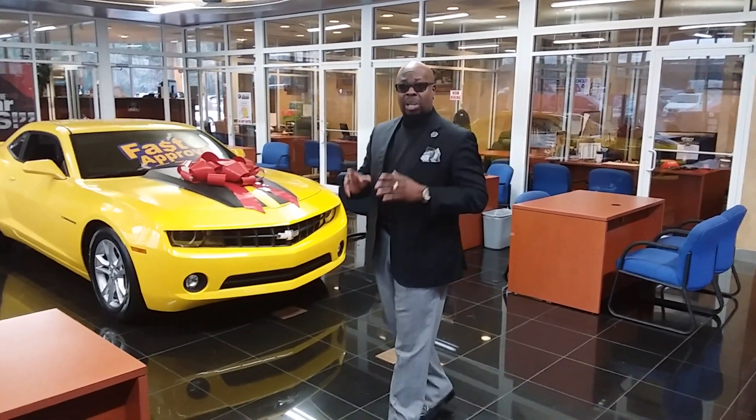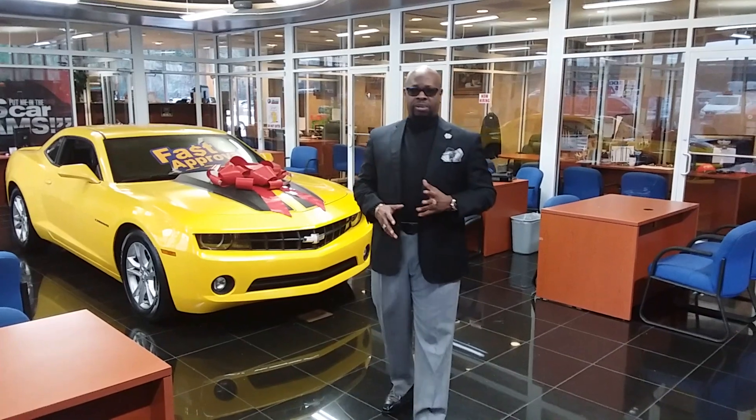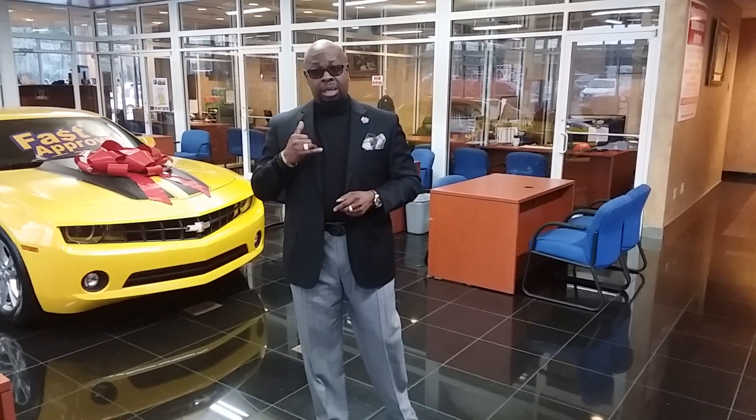Another program we have here is a vehicle service contract program. That's a benefit for you — it covers your engine, transmission, and other components. That's a new program we have. Give us a call for details at 770-357-6000. Thank you — my name is Tony, sales manager here at Parz Cars. Give us a call and set an appointment at 770-357-6000. We look forward to seeing you soon. Thank you.